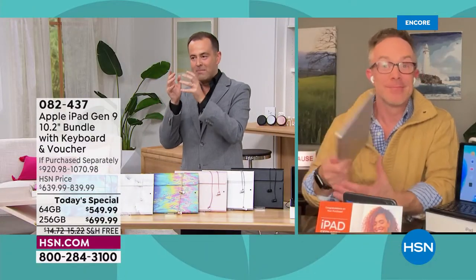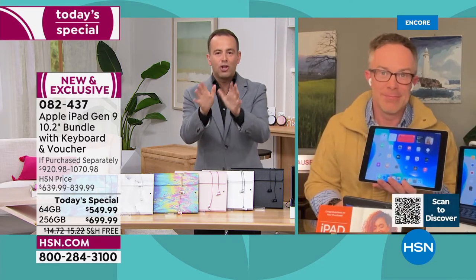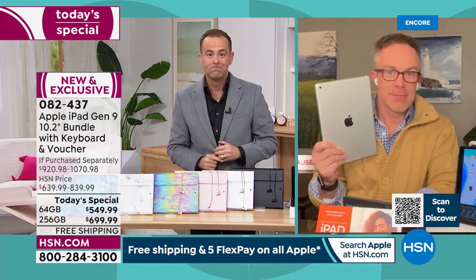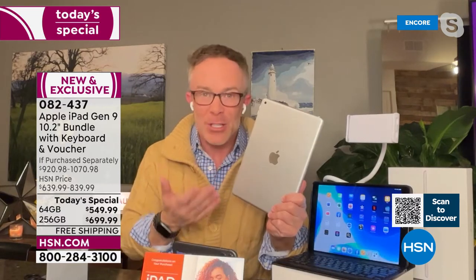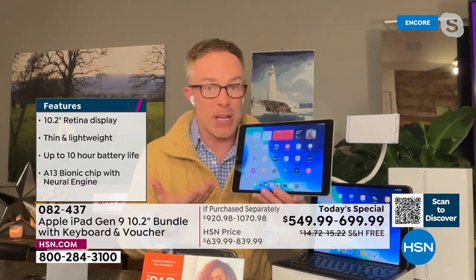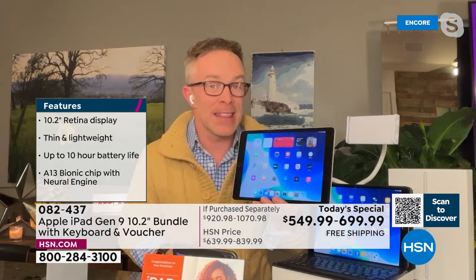Bill Duggan, our Apple iPad expert, is here. It feels like only yesterday we were in the middle of December when we launched this today's special and it sold out in the blink of an eye. We just got them back in stock, and Bill, correct me if I'm wrong — we are one of the only retailers in America to have these in stock ready for delivery right now. That's so true, and we're definitely one of the only retailers that gives you 30 days to make sure this works for you. Apple is an investment, but an investment in quality. This isn't two- or three-year-old technology — Apple redesigned their standard iPad and given us better and more features. It's a 10.2-inch screen on the diagonal, bigger and bolder yet still very lightweight.